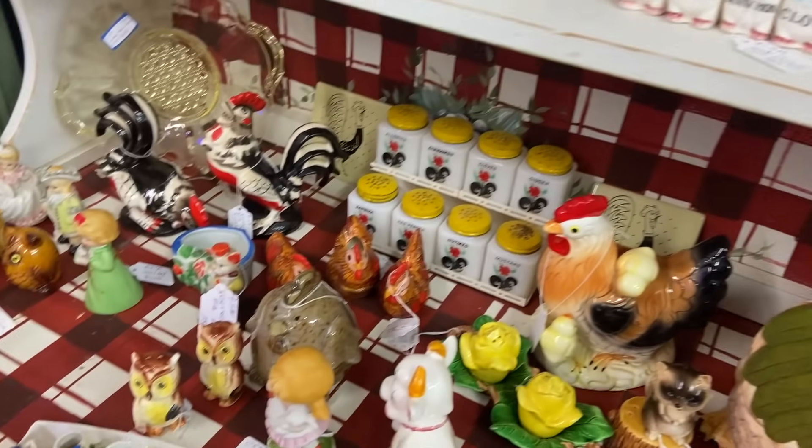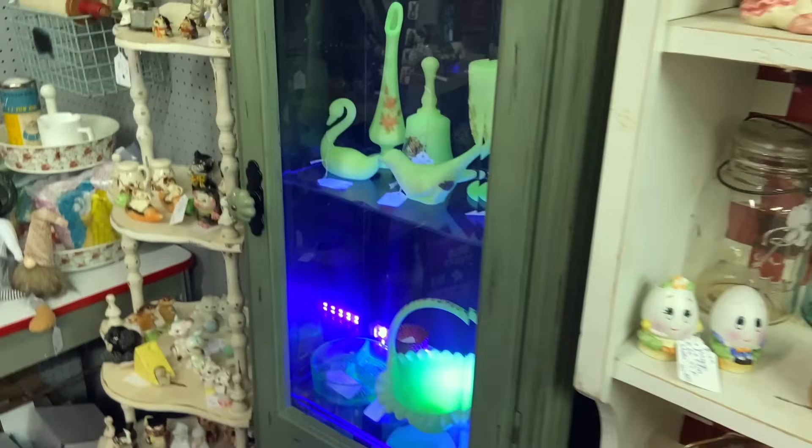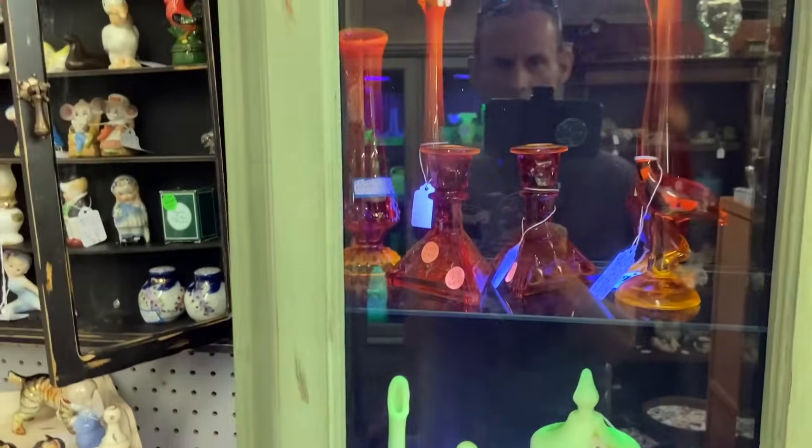Set of shakers there for $40. Cute salt and pepper shakers all over the place here. Here's another case of uranium glass, and they have caught on to the cadmium too.